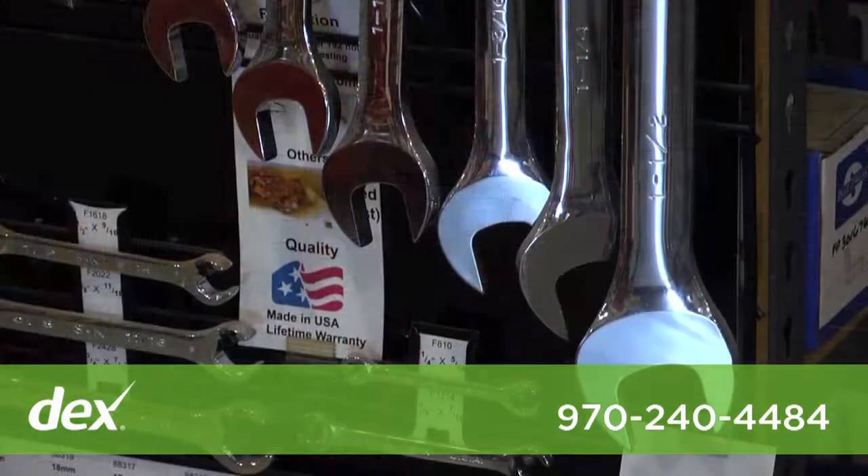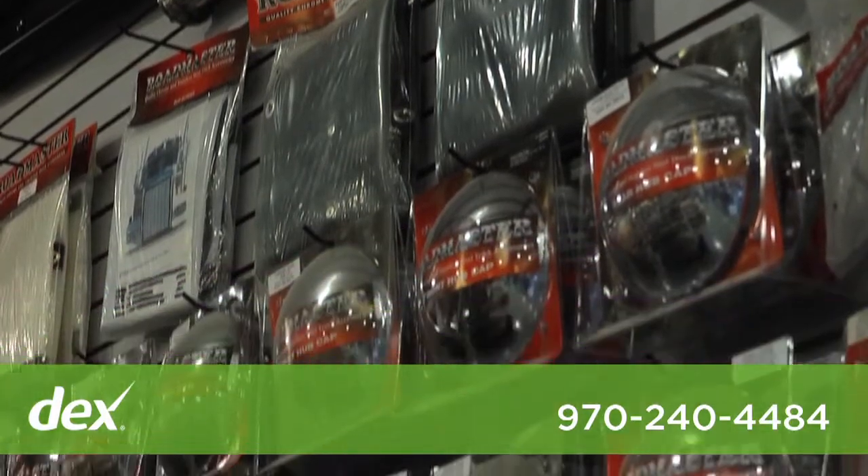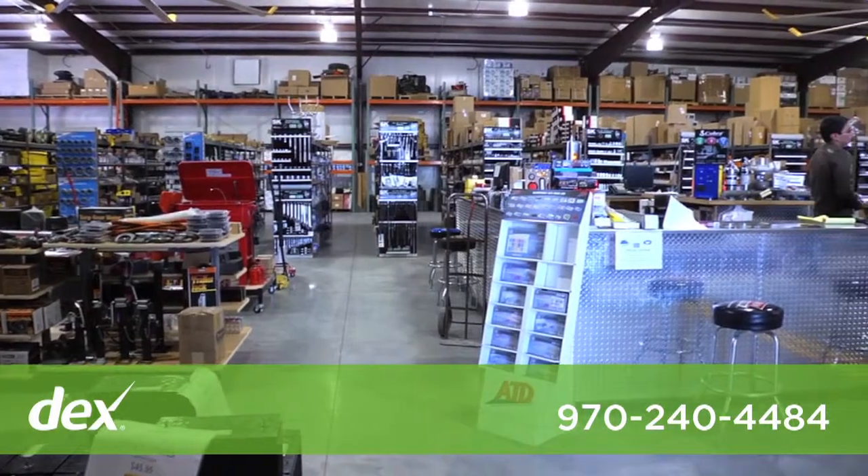Our courteous staff is available Monday through Friday 7:30 a.m. to 5 p.m. and Saturdays 8 a.m. till noon to answer any questions you might have. Product availability can be checked by phone, fax, or email.